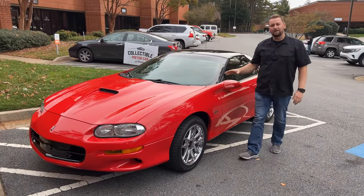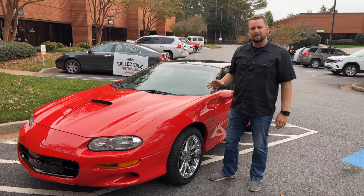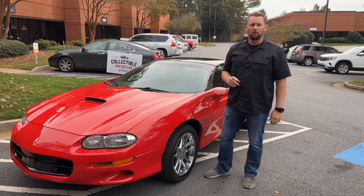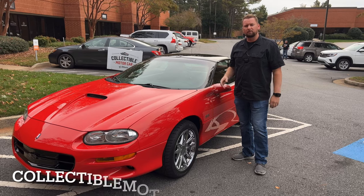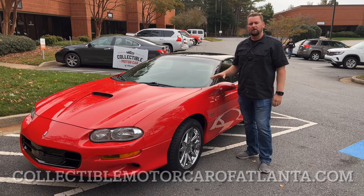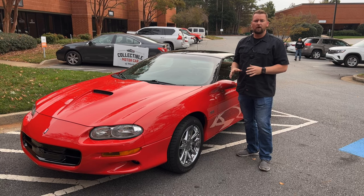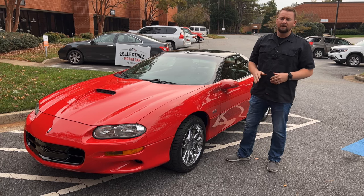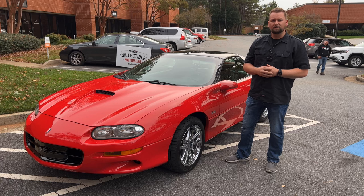If you like this 2002 Camaro 35th Anniversary, please don't hesitate to reach out to us at 770-738-7111. If you want to see more pictures, go to collectiblemotorcarofatlanta.com. If you need shipping, financing, or anything to help get this car to your driveway, we can handle all that for you — it's super easy and hassle free. Reach out to us and let's put this beauty in your driveway.